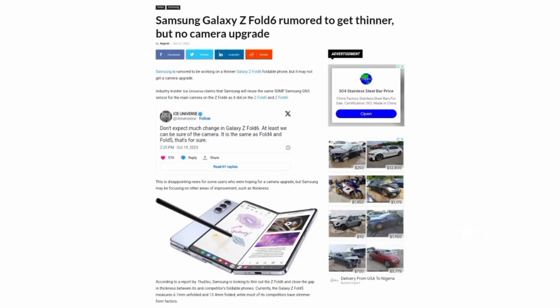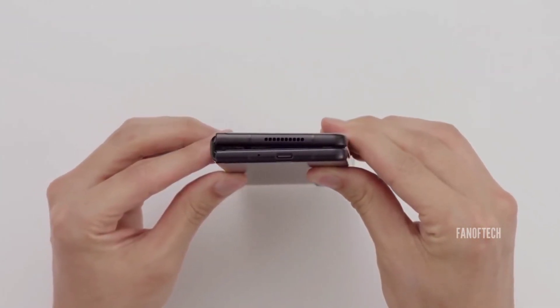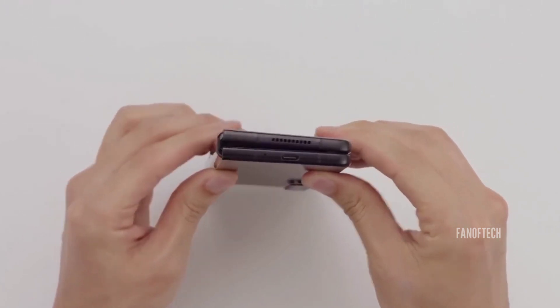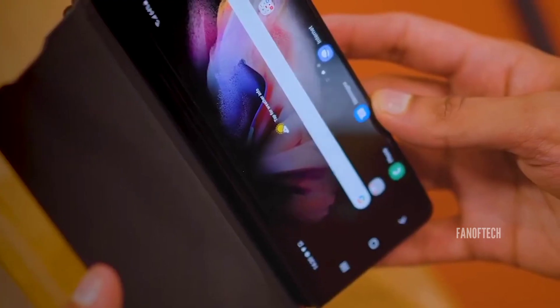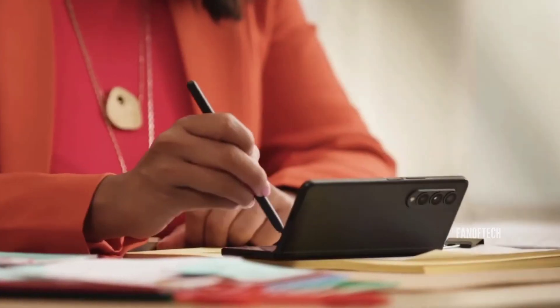One report claims that the phone will apparently have a thinner profile, which means there won't be any space for a dedicated S Pen slot. Although Samsung is indeed prioritizing slimming down the Z Fold series, which has seemingly killed hopes for an S Pen slot, it appears that the South Korean giant has found a way to make a dedicated S Pen slot a reality.